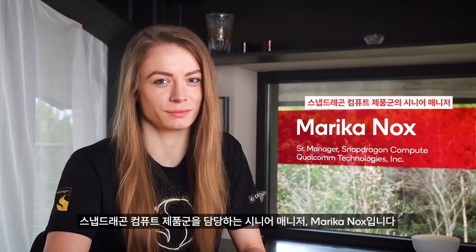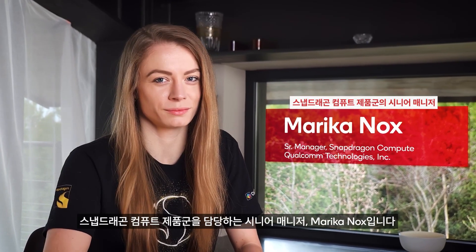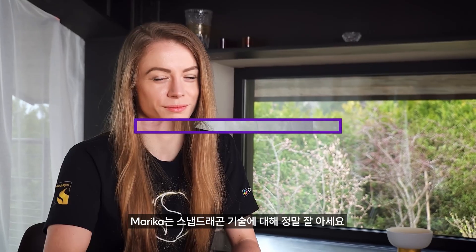Joining us now is Marika Knox, a senior manager supporting Snapdragon Compute. This lady knows her tech.